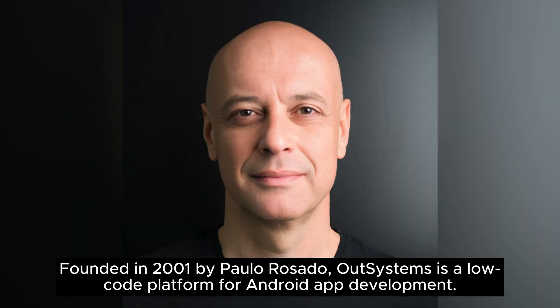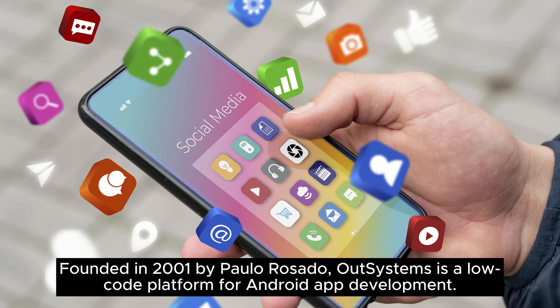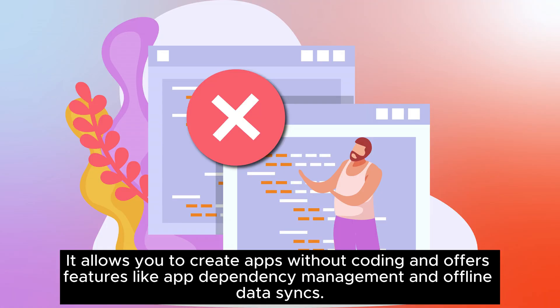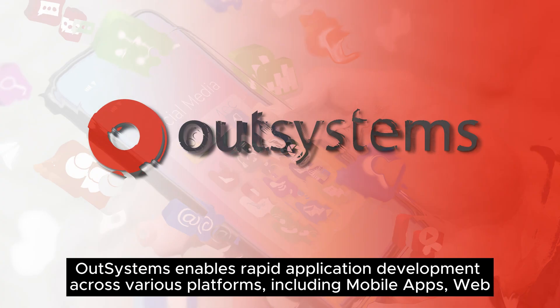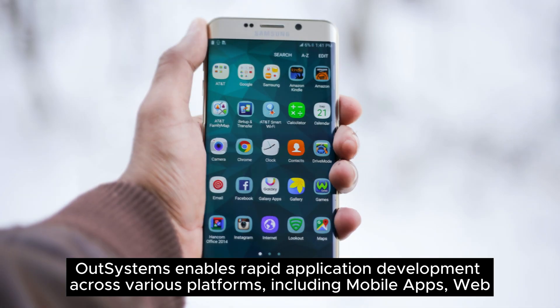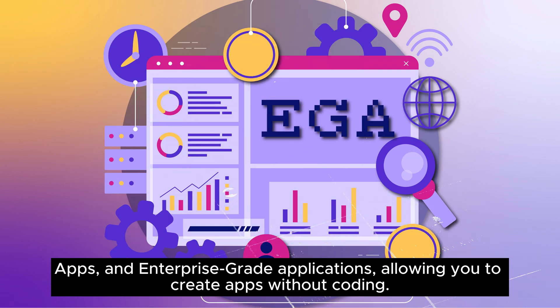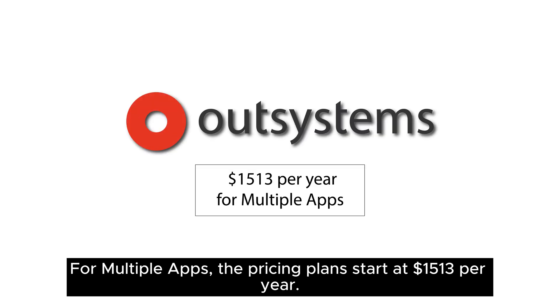Let's start with number one on the list. Founded in 2001 by Paolo Rosado, OutSystems is a low-code platform for Android app development. It allows you to create apps without coding and offers features like app dependency management and offline data syncs. OutSystems enables rapid application development across various platforms, including mobile apps, web apps, and enterprise-grade applications. OutSystems offers an ongoing free plan for a single app. For multiple apps, the pricing plans start at $1,513 per year.